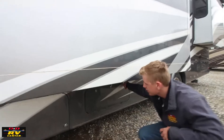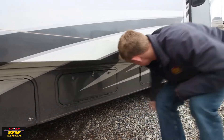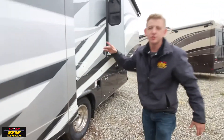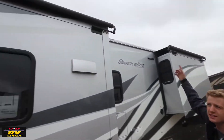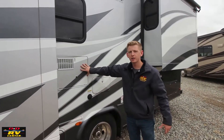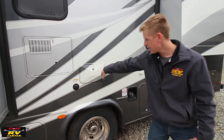There's lots of storage on this coach — compartments on both sides. You'll have two slides on this coach with slide-out awnings, which is nice for rolling off debris so you don't have to get up and clean the roof. You also have a hot water heater, black tank flush, and outside shower.